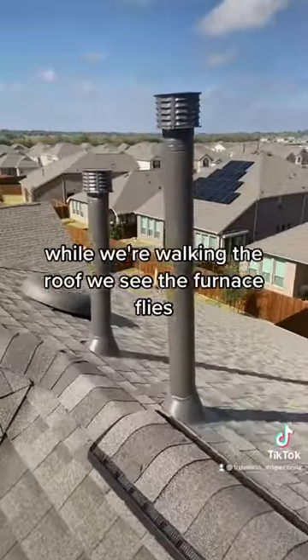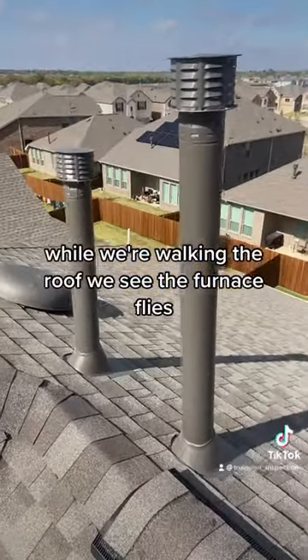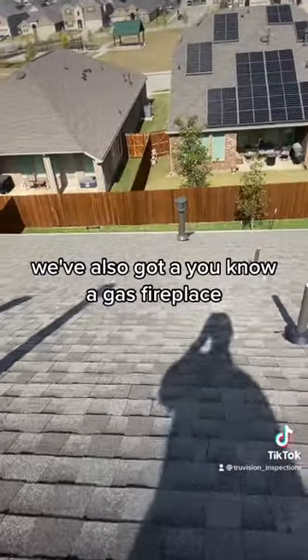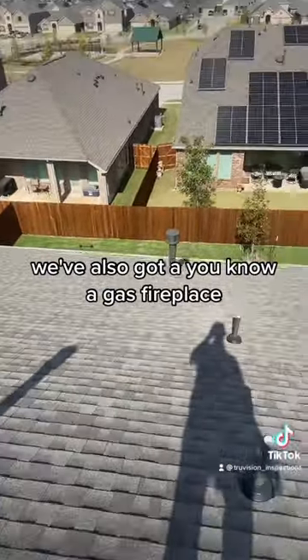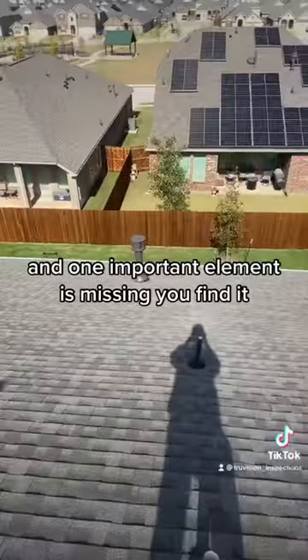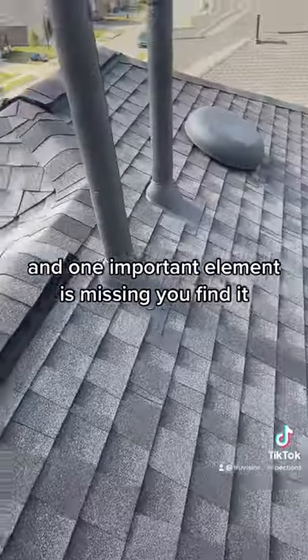While we're walking the roof, we see the furnace flues, we see the water heater flues, and then down by the way there we've also got a gas fireplace. So all of these are terminations that go through the roof, and one important element is missing — you find it.